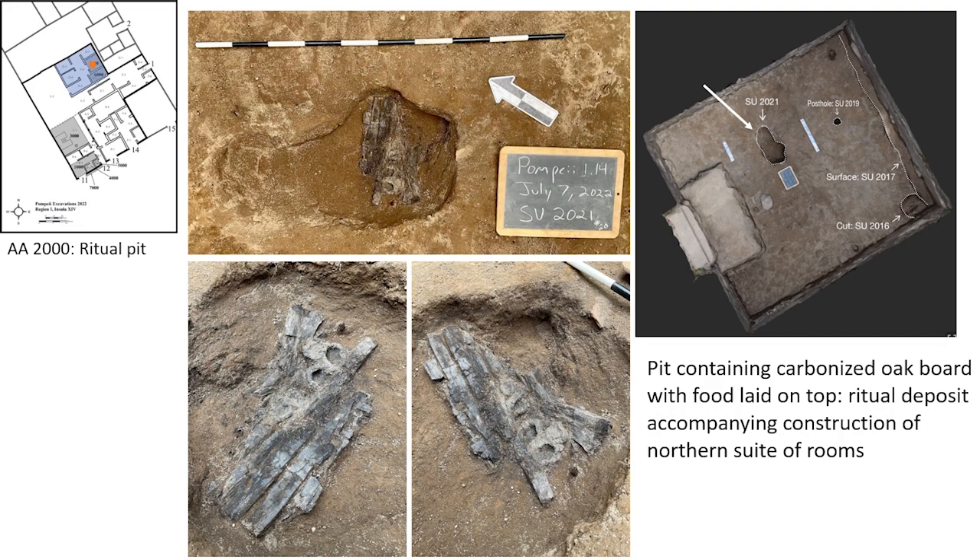One deposit of this type was made at the time the suite of rooms was added to the northern side of this building, likely in the later first century BCE or early first century CE. Prior to the installation of the floor of the phase, a shallow pit was cut into the center of the central room. On its bottom, worshippers placed an oak board covered in food. Both the board and food had been fully burned and carbonized outside the pit. The food items placed on the board were small and round — they appear to be something like figs, but our preliminary analysis shows that they did not have seeds and so are not fruits. They might be cakes or even little cheeses, so maybe even the gods were in on the charcuterie trend.